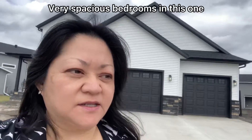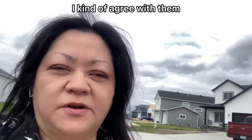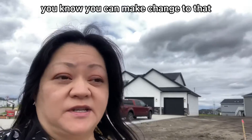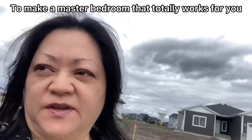Very spacious bedrooms in this one. I overheard people saying that the master washroom is kind of small — I kind of agree with them, but with a new build, of course, you can make changes to that. You can easily make the bedroom a tiny bit smaller to make a master bathroom that totally works for you.